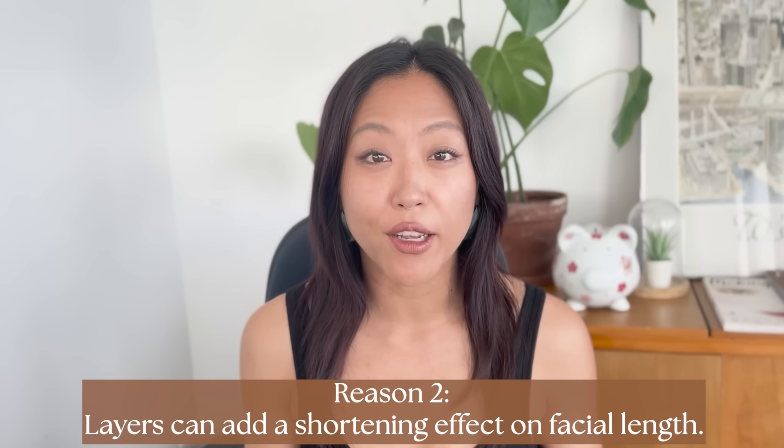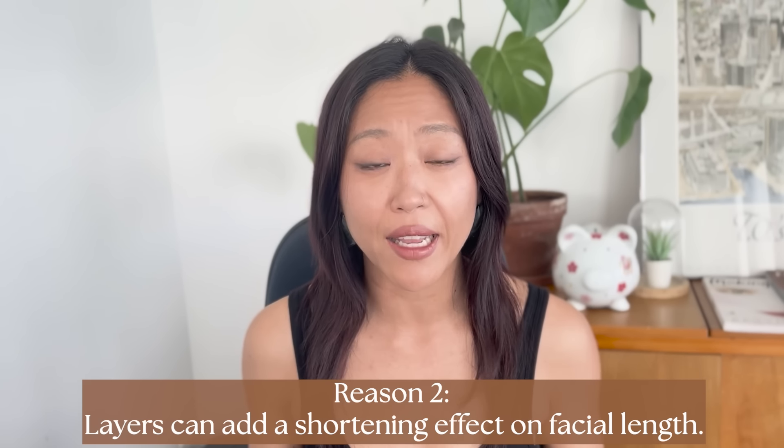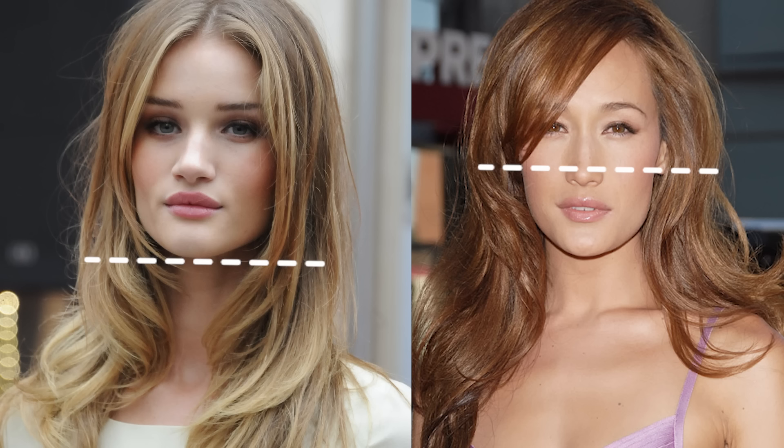Another reason why I recommend layers to a lot of my clients is that layers are great at adding a shortening effect on the face. A short hairstyle like a bob is great at visually shortening the overall length of the face — our gaze tends to follow the direction of the hair, so long hair will accentuate the length of your face even more. Short hair can prevent that by creating a visual break that stops the gaze from being dragged downwards. But if we want to keep our hair long, or if we have a short neck and want to use long hair to elongate it visually, short hair might not always be the best choice. Layers are a great alternative because they can also add a visual break and have a similar effect on facial length as a shorter hairstyle.